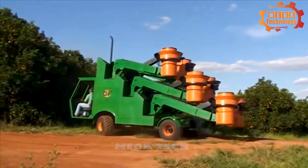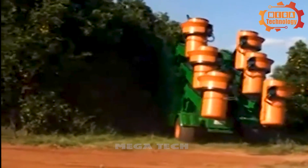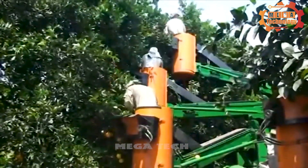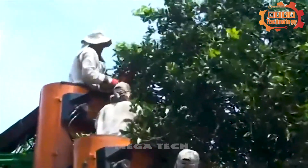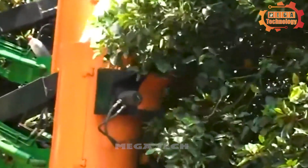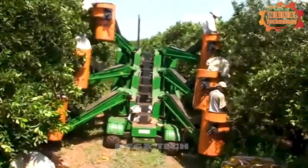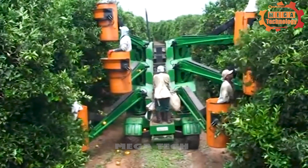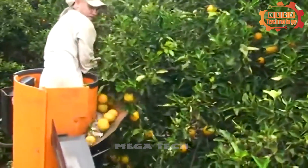Mechanized orange harvesting makes harvesting oranges simpler and easier than ever. Using advanced technology and equipment, this process optimizes efficiency, reduces labor, and improves product quality at the same time. The truck lifts the workers to every location of the tree. The fruit is gently brought down the chain to the container.